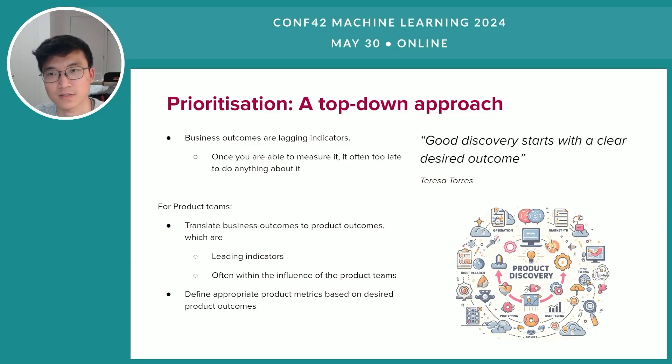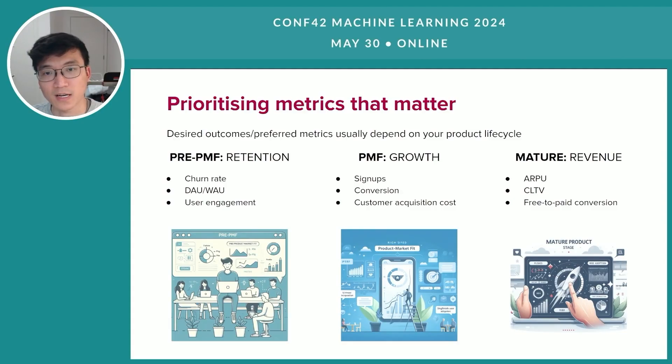Defining desired product outcomes based on business outcomes is a major step towards effective product discovery. Product outcomes are often leading indicators which enable product teams to learn about impacts and iterate in quick feedback cycles. More importantly, product outcomes are most within the influence of product teams. So once the desired product outcomes are defined, product teams should also translate those outcomes into appropriate product metrics to measure the current situation as well as validate future impact. One tip I have is to select metrics based on the product lifecycle, in addition to the desired business outcome.